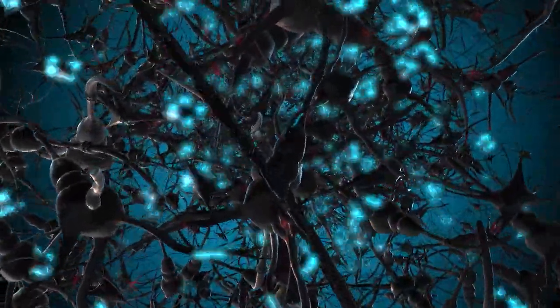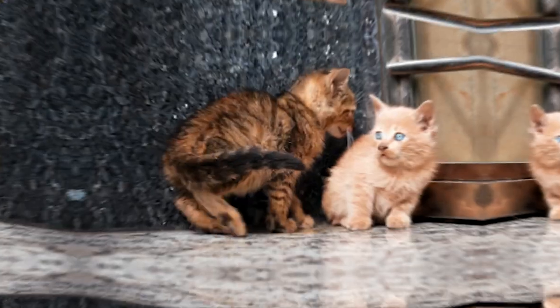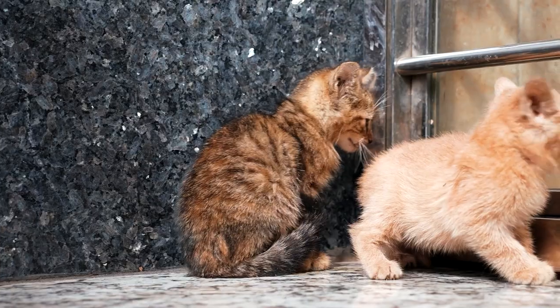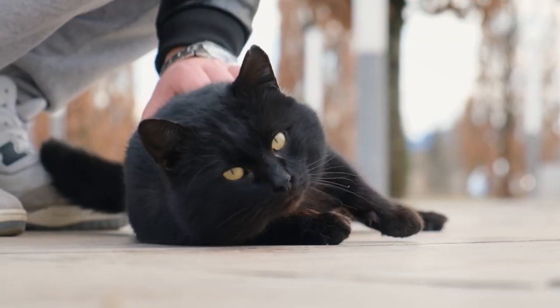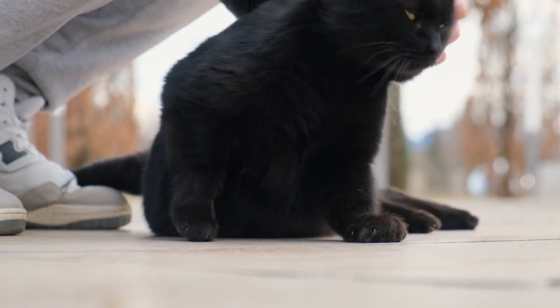Endorphins are natural chemicals that function as neurotransmitters, which help to reduce pain and stress and promote feelings of euphoria and pleasure. So when you scratch the base of their tail, you're essentially giving your cat a natural high.